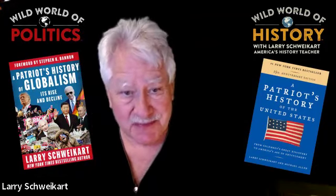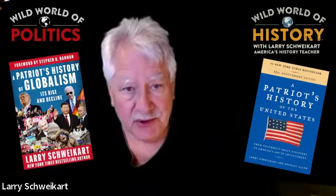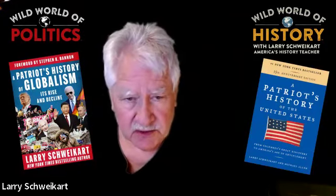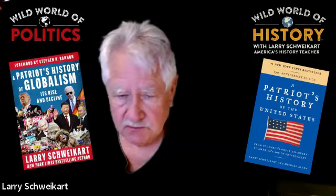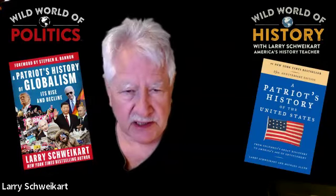Just a word from our sponsor, which is me. We have a full curriculum that goes with Patriot's History of the United States, designed for grades 9 through 12, strongly recommended for grades 9 through 10.